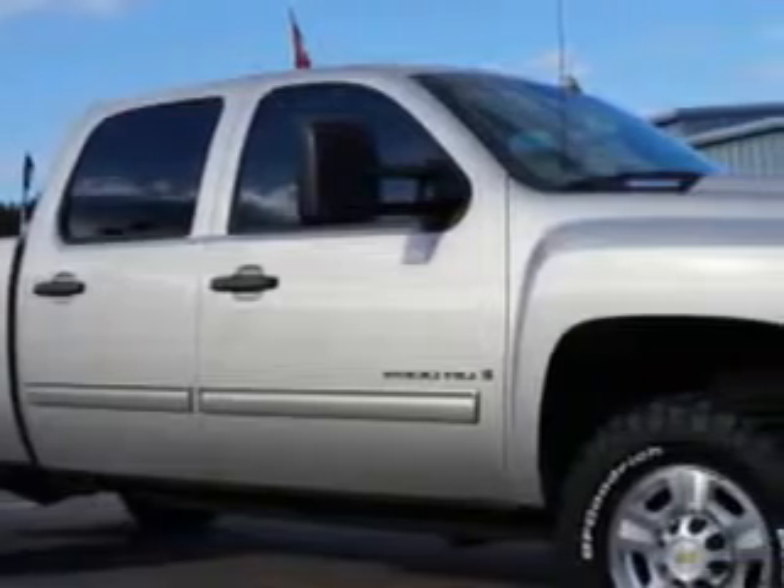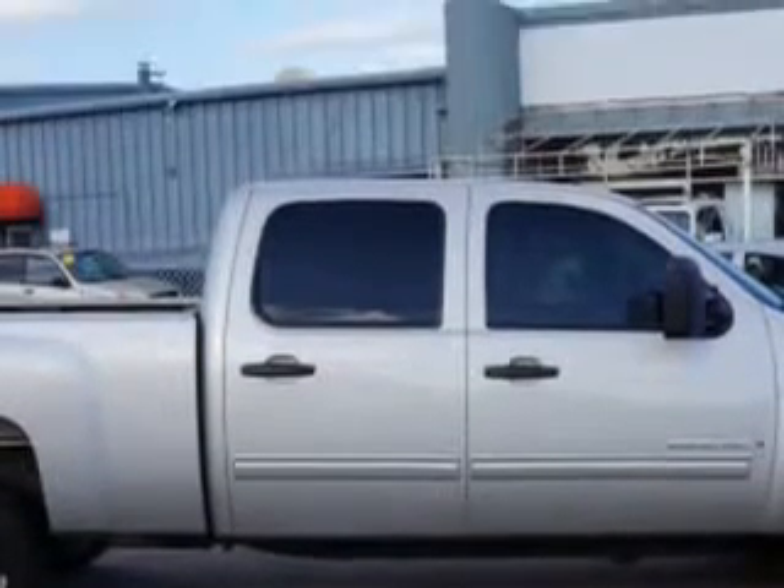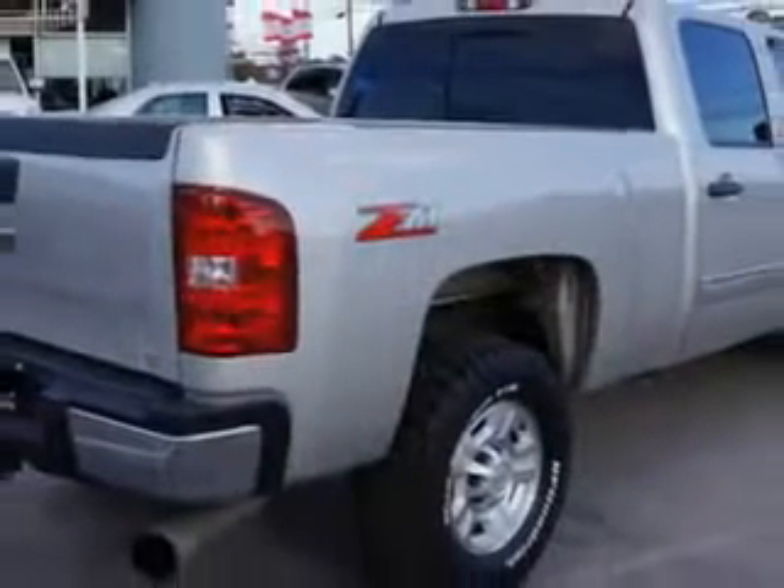You will love this 2009 Chevrolet Silverado 2500 HD LT, equipped with an 8-cylinder engine and Allison transmission with 66,702 miles.